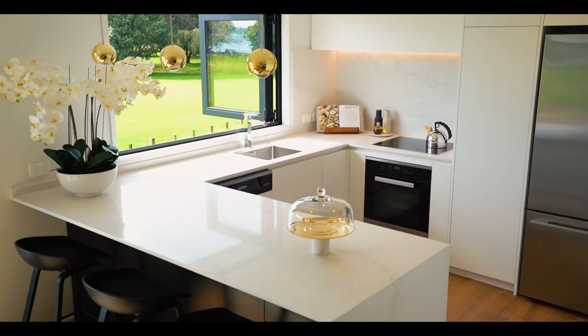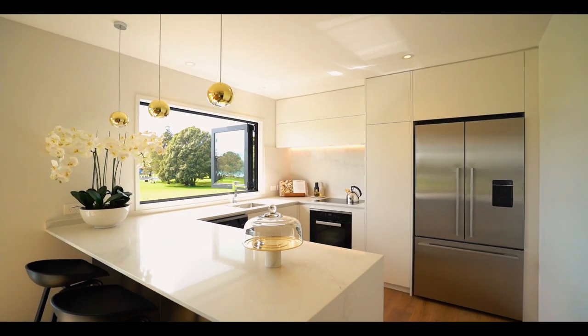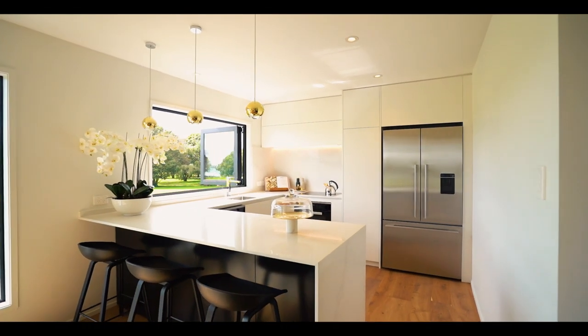Foodies will love the gourmet class kitchen and its ergo-friendly layout, with plenty of standing room around the island for friends to gather.